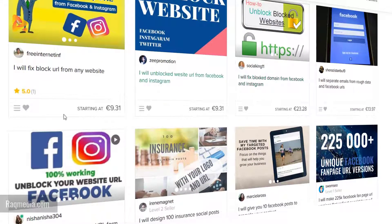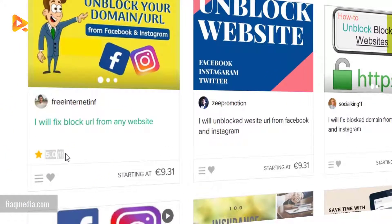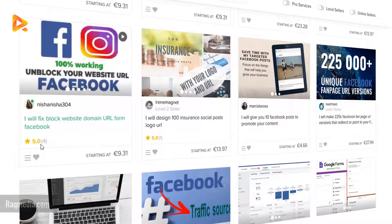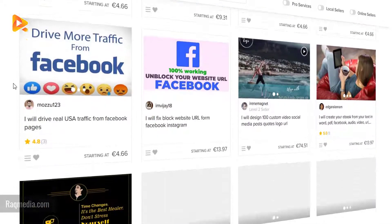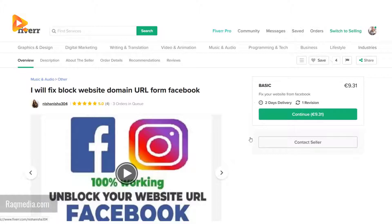What you need to focus on is the number of reviews and the star rating. The more reviews you have and the higher the star rating, the more credibility the seller has. You can find sellers with a five-star review — let's click on one.